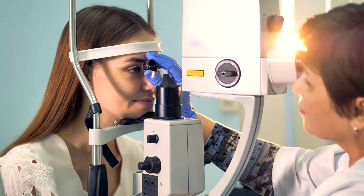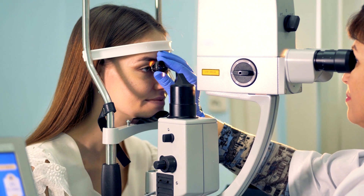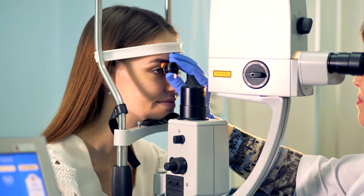When patients have trouble seeing smaller letters on the eye chart, glasses and contacts can be prescribed to correct vision to a point where the 20-20 line becomes focused.